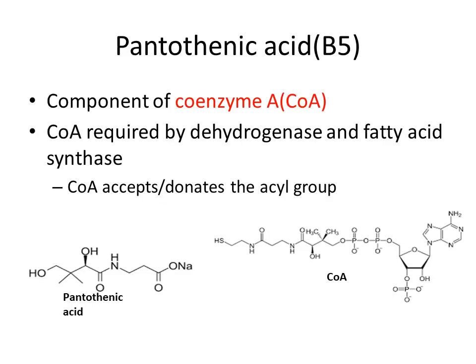Vitamin B5, or pantothenic acid, is a component of coenzyme A. Coenzyme A is required for dehydrogenases and fatty acid synthase, and it accepts or donates acyl groups. You can see the structure of pantothenic acid and coenzyme A below — pantothenic acid is visible within the coenzyme A structure.